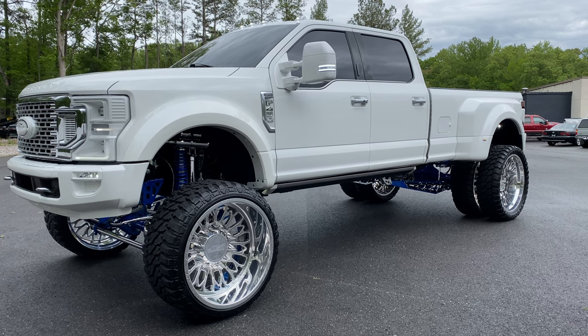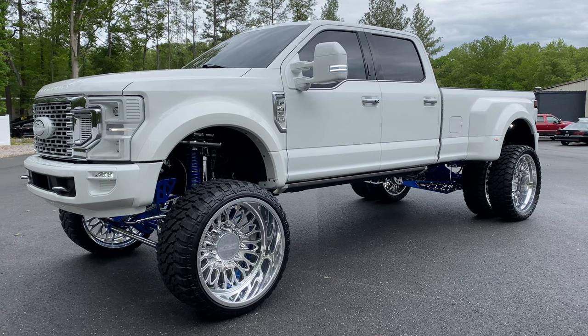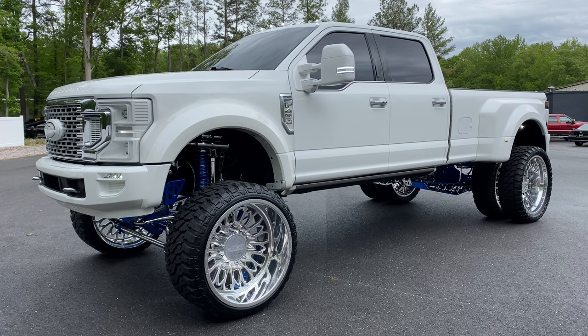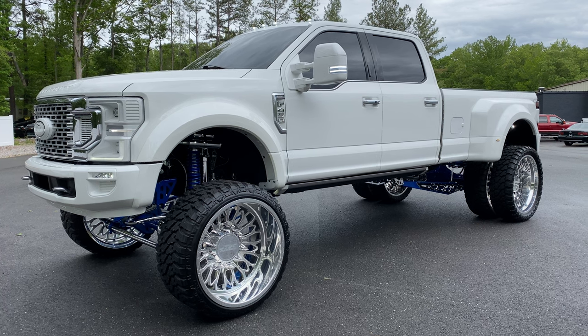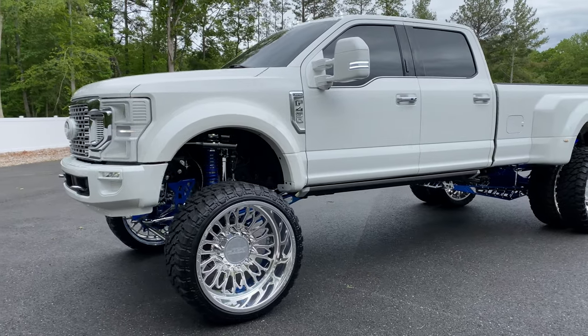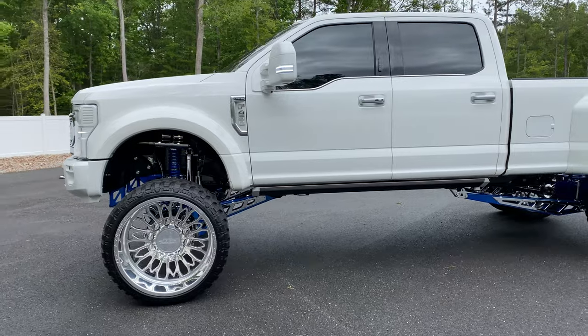This truck has a real $160,000 invested in the build itself, in addition to the cost of the actual truck. The attention to detail in this truck from inside and out, front to back, is absolutely incredible. We're shooting this in 4K, so if you have the ability to watch it in 4K, please do so. This is an absolutely incredible truck in all aspects.